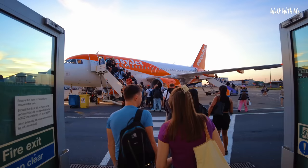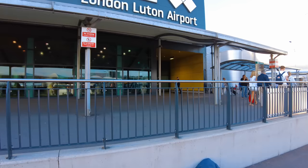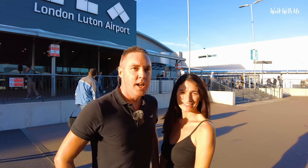Hey everyone, welcome back. A few videos ago we did a Jet2 holiday, and you guys said we should definitely try an EasyJet holiday. I didn't even think EasyJet holidays were a thing, but they've been going for a while. We've got a late summer deal to Ibiza with EasyJet Holidays, going from the home of EasyJet — Luton airport. It's a normal package holiday: flights, hotels, transfers. But do we have a rep? That's the question.